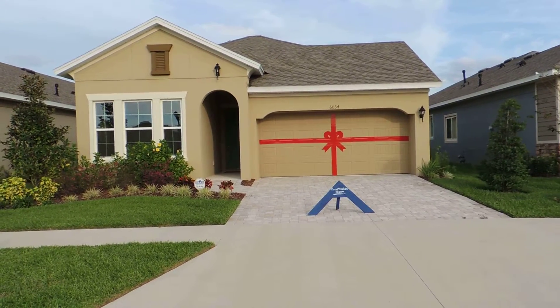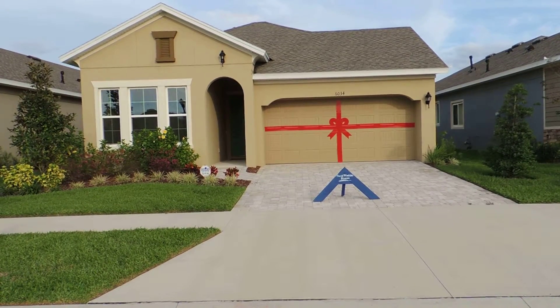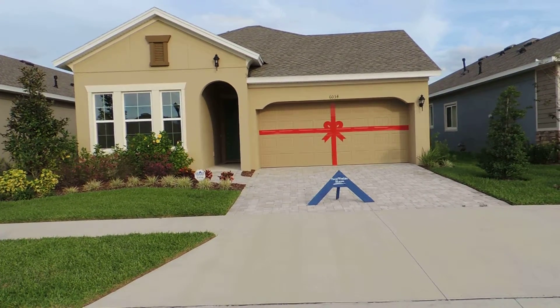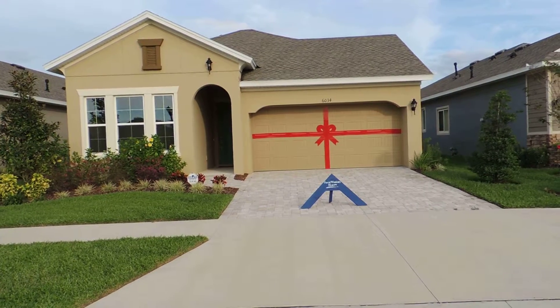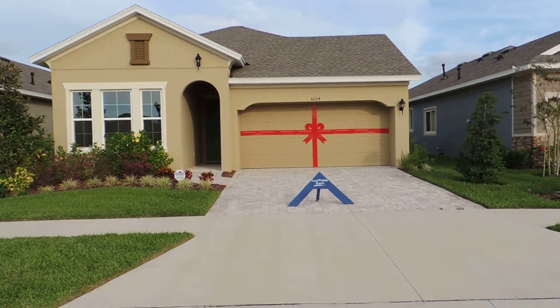We're here in David Weekley Encore Community in Fishhawk Ranch. This is 6034 Plover Meadow Street. It's a two bedroom, two bath, 1,695 square foot home with a two car garage.